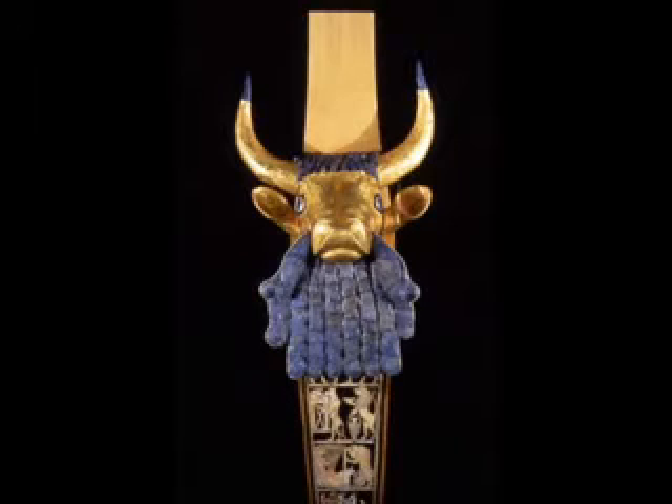The next one is the Great Lyre with Bull's Head. It was made for a royal tomb, and the tomb is now in modern-day Iraq. It was made between 2550 and 2400 BCE, and it's made of gold, silver, and wood.